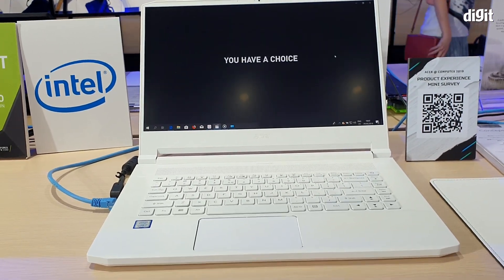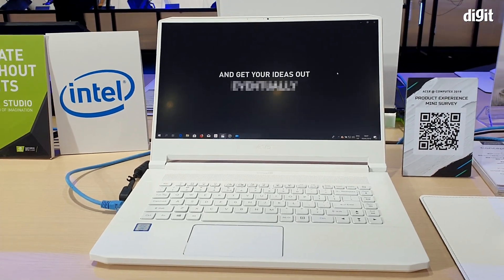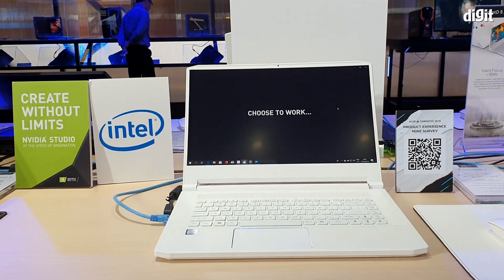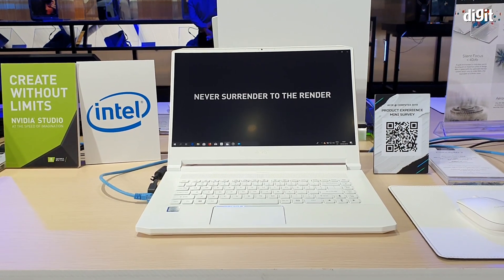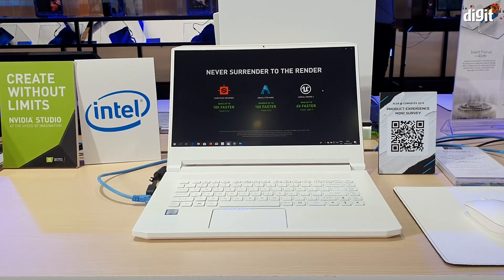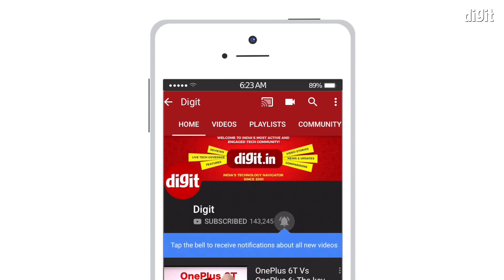It also remains to be seen what SKUs they bring down. At Computex, Acer has only announced these machines — there is no word on availability or pricing yet, but hopefully that information will be coming soon. Thanks for watching, and stay tuned for more updates from Computex. Subscribe to digit.in and don't forget to hit the bell icon.